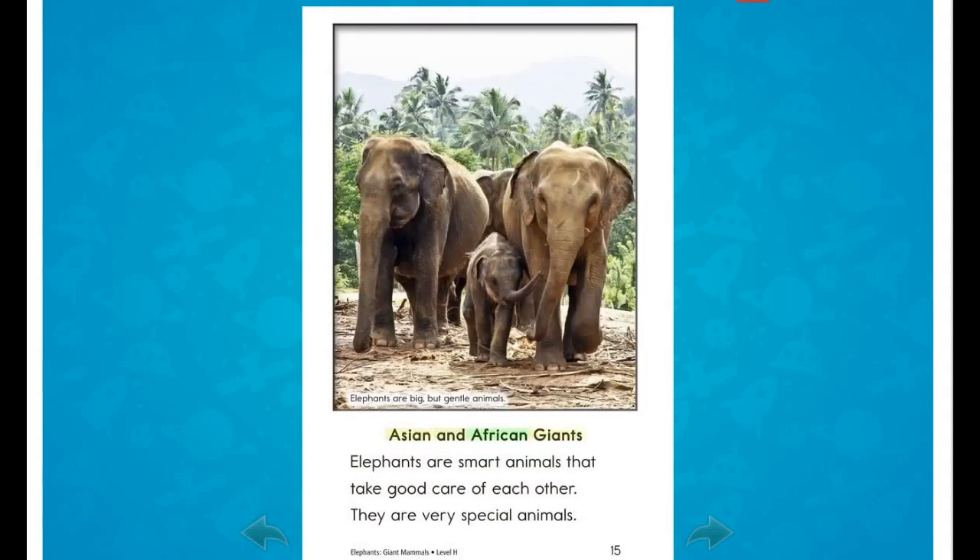Asian and African giants: Elephants are smart animals that take good care of each other. They are very special animals.